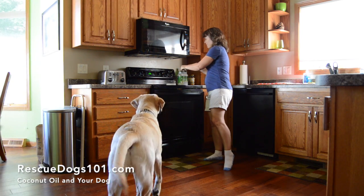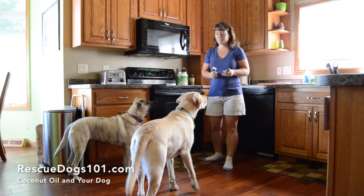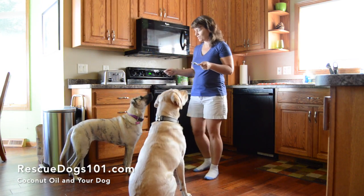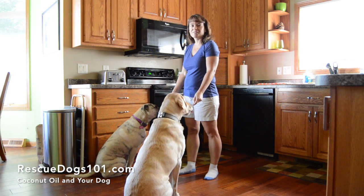So I give them both just a tablespoon full. I make them sit — Bear, sit; Ginger, sit — and then go ahead, and they just lick it right off the spoon.